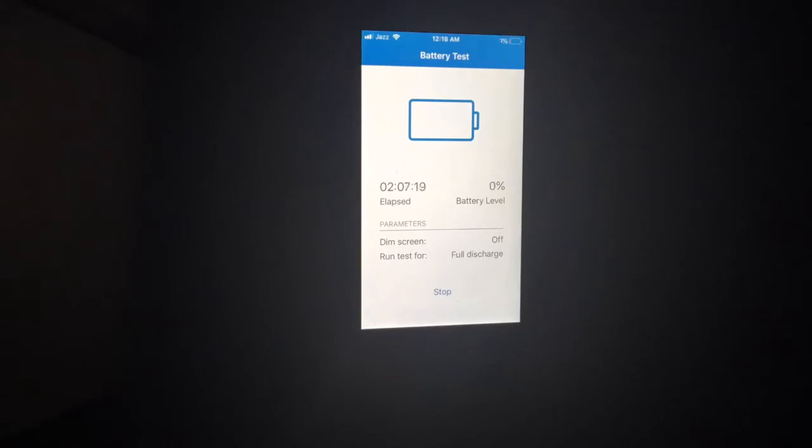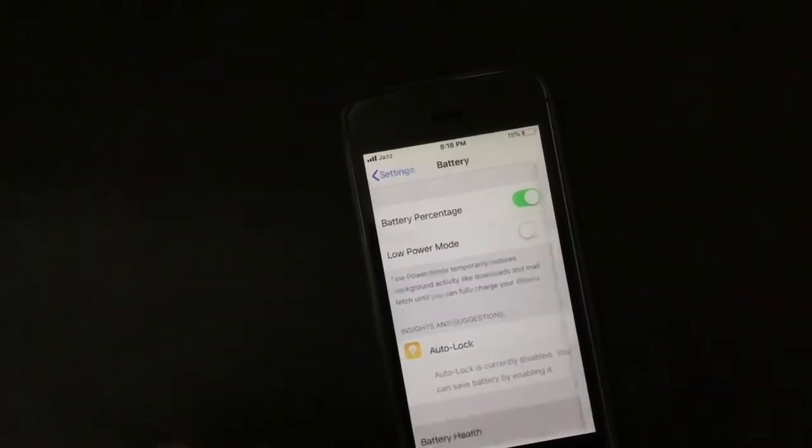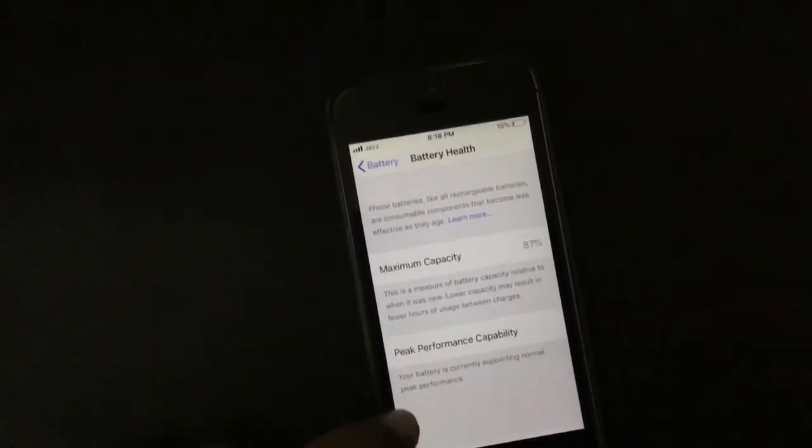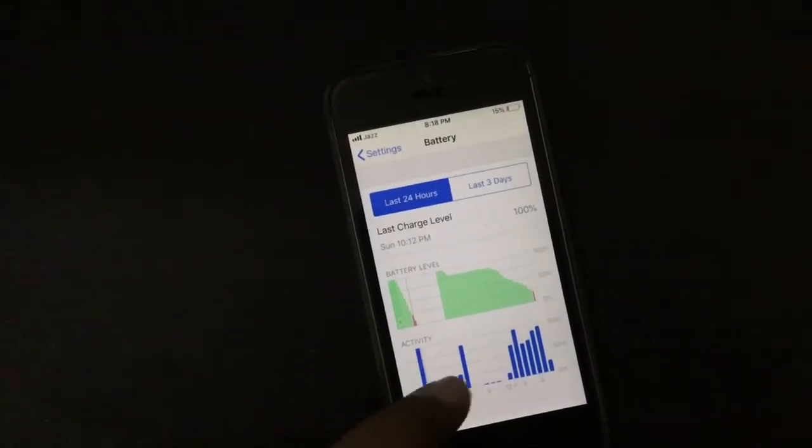The battery lasted 2 hours and 13 minutes only. Now let me show you the battery health of my iPhone — it's 87% — and let me show you my battery stats.